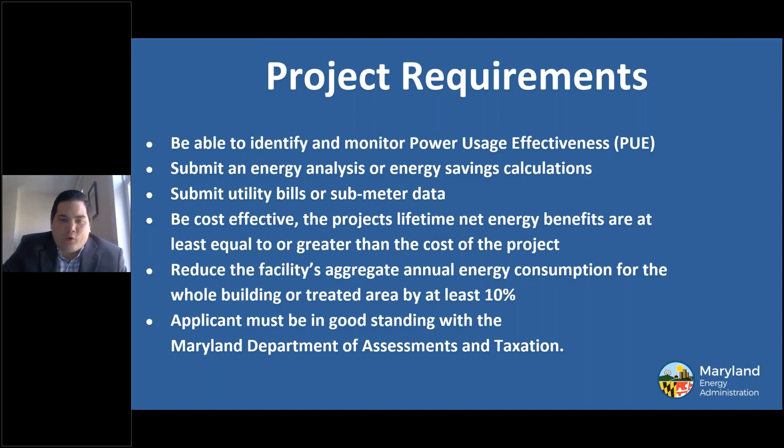Project requirements include being able to identify and monitor power usage effectiveness, submitting an energy analysis or energy savings calculations, and submitting utility bills or submeter data. The project must be cost effective — MEA defines this as the project's lifetime net energy benefits being at least equal to or greater than the cost of the project. The project must reduce the facility's aggregate annual energy consumption by at least 10%, and the applicant must be in good standing with the Maryland Department of Assessments and Taxation.